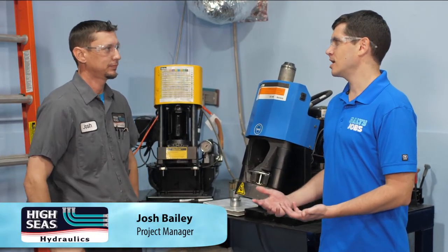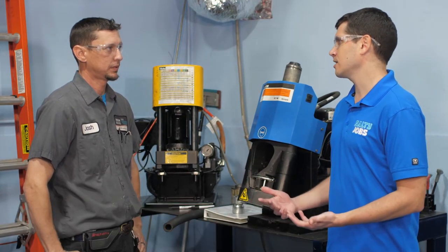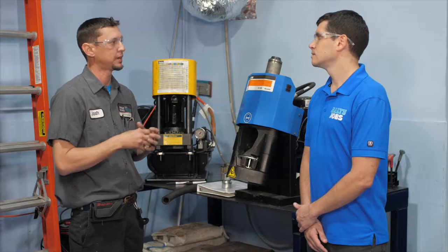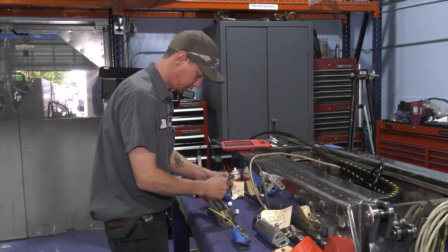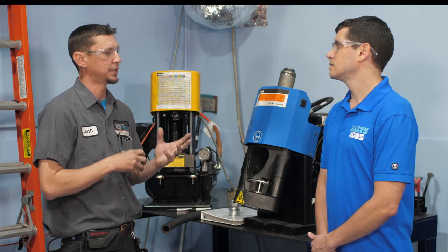I'm here with Josh, project manager at Hi-Seas Hydraulics. Josh, I understand that you didn't always work in marine — how did you get into marine hydraulics as a career? After high school, I studied automotive, became ASC certified. From there, I ventured into the marine industry, started out in a smaller shop doing exhaust work, and then went into this, where I am now at Hi-Seas doing hydraulics, which is very nice.